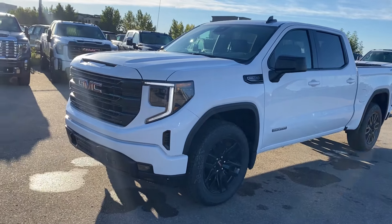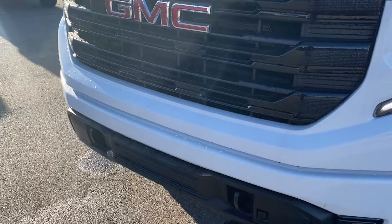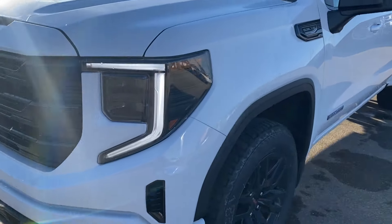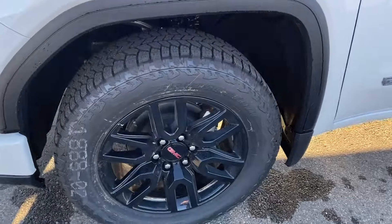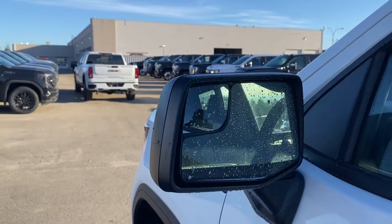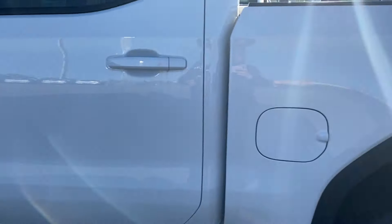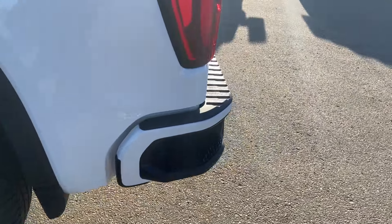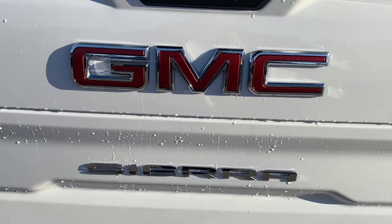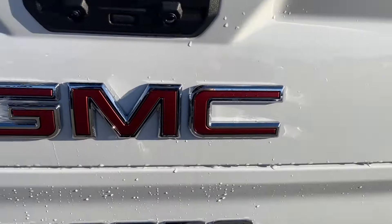Moving on, we'll go ahead and take a look at the exterior. You have the Summit white paint, the red GMC emblem in the center of the black grille, black accents along the bottom of the front bumper with your front recovery hooks, LED headlamps, black aluminum wheels with your GMC center caps, black mirror caps with your blind spot mirror at the front, and paint-matched door handles with keyless entry. At the back you have the corner step rear bumper for easier access into the back of the truck, the red GMC emblem in the center of the tailgate, the chrome Sierra nameplate just below it, and the chrome Elevation badge in the corner.